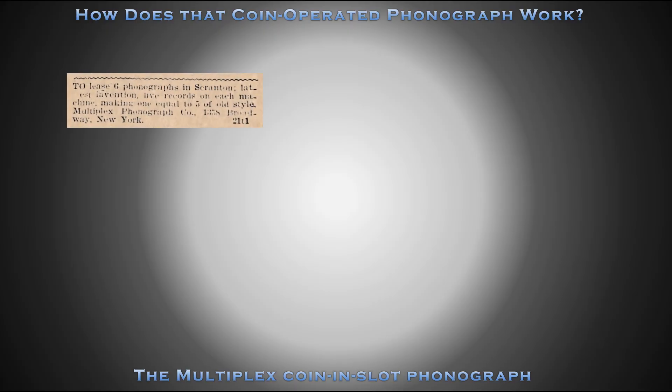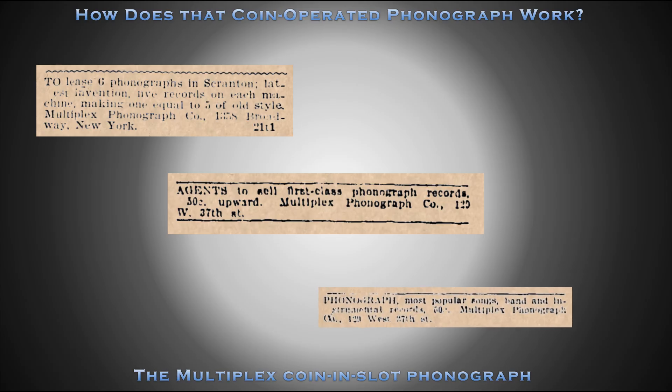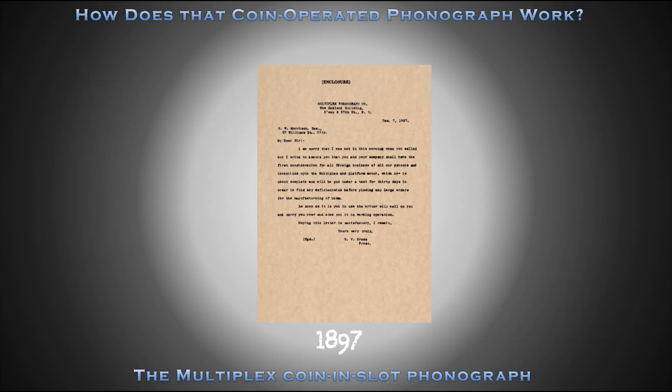Over the next few years, a sprinkling of advertisements appeared from the Multiplex Phonograph Company in New York newspapers with little success. In 1897, Edison secured the rights to all foreign business for the Multiplex phonograph attachment.